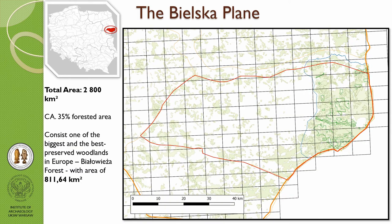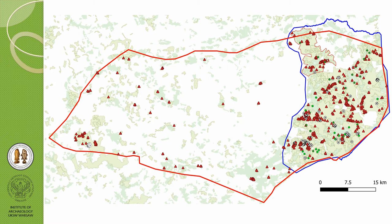Bielska Plain is located in the north-eastern part of Poland. Its total area is 2800 square kilometers, and about 35% of this area is covered by woodlands. It consists of one of the biggest and best-preserved woodlands in Europe.